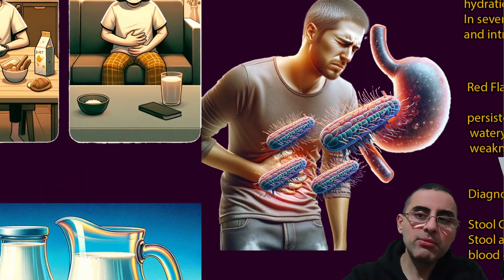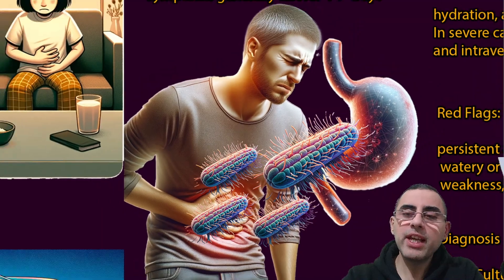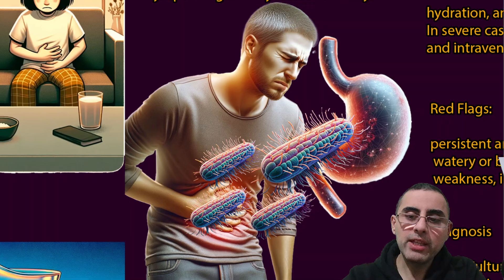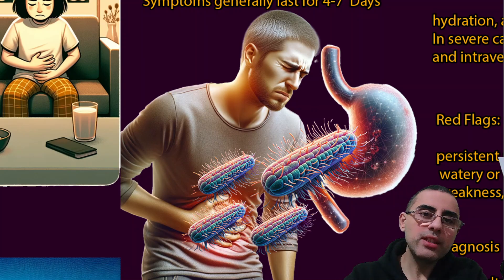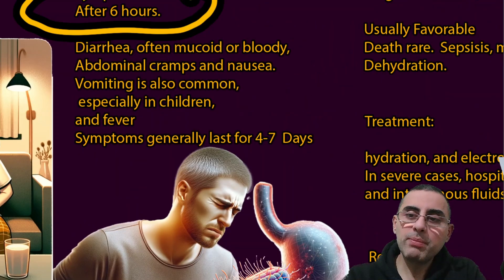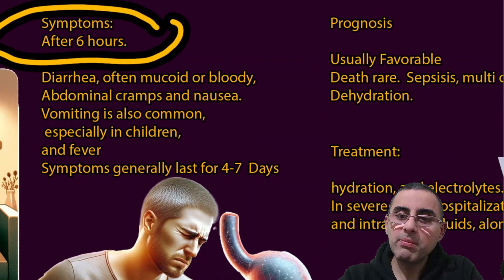These symptoms generally last for four to seven days, and in most cases they resolve without any complication. However, adequate hydration is very important. Even though this disease is not very lethal, it still causes many deaths each year, most commonly affecting children, older people, and immunocompromised patients whose immune systems are not adequate.